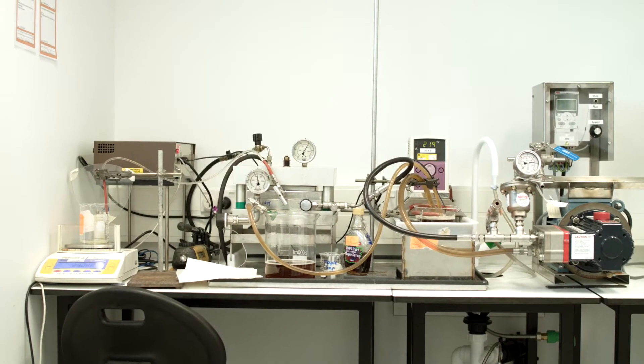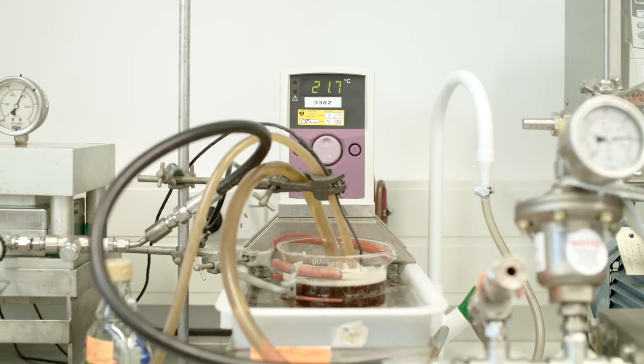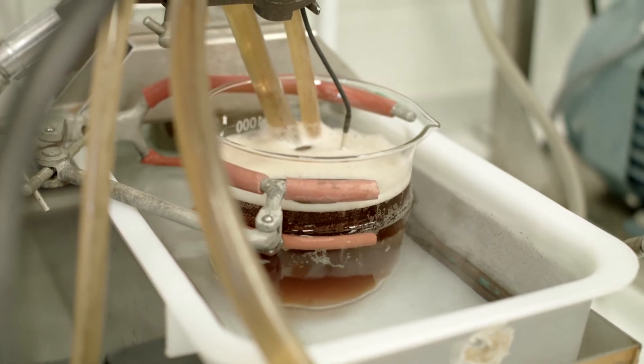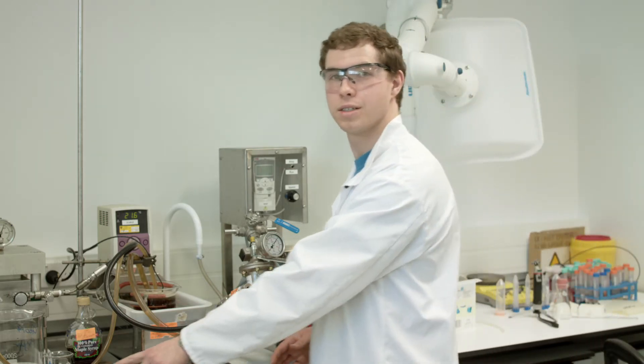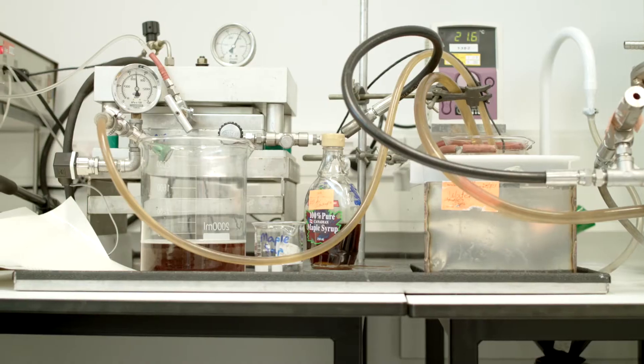The energy required to boil off this water in the sap, which is the traditional method, is significantly more — think a hundred times more — than it is to run this setup, because all we need is the electricity for the pump. So far with my results I've been able to concentrate sugar from the 2% that you get initially up to about a 20% solution, which we have here.